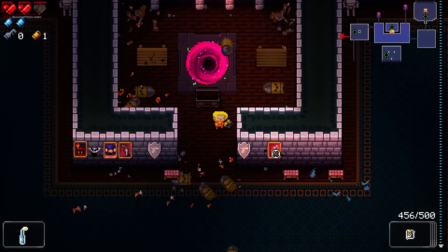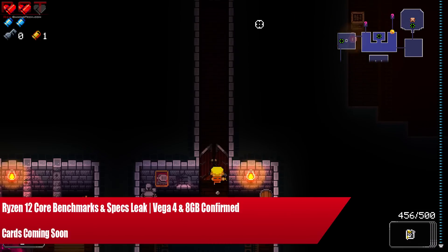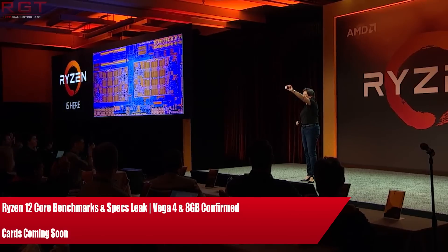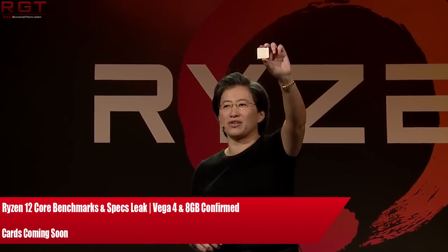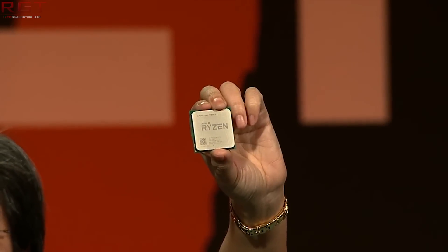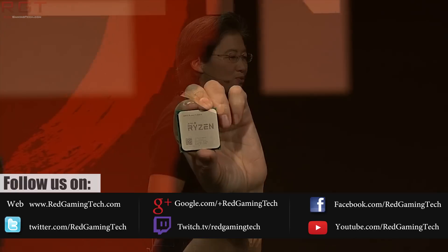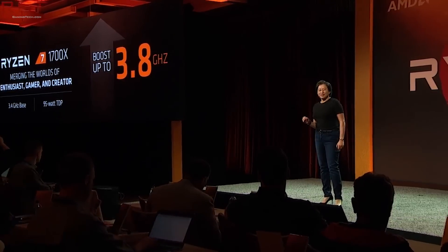Ladies and gentlemen, my name is Paul. In this video, we're going to be further discussing the Ryzen processor rumors concerning the X390 platform — some results and benchmarks that have popped up on the internet — as well as further discussing the Vega lineup of graphics cards, because some more information has emerged concerning the memory configurations of these graphics processors and the release date.